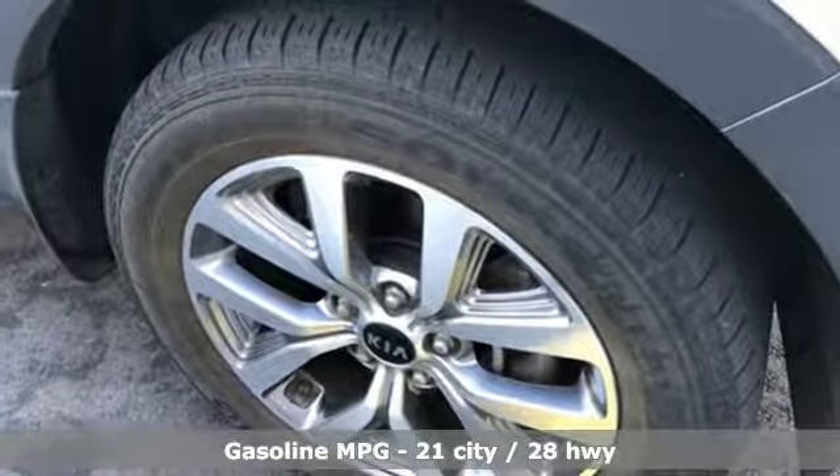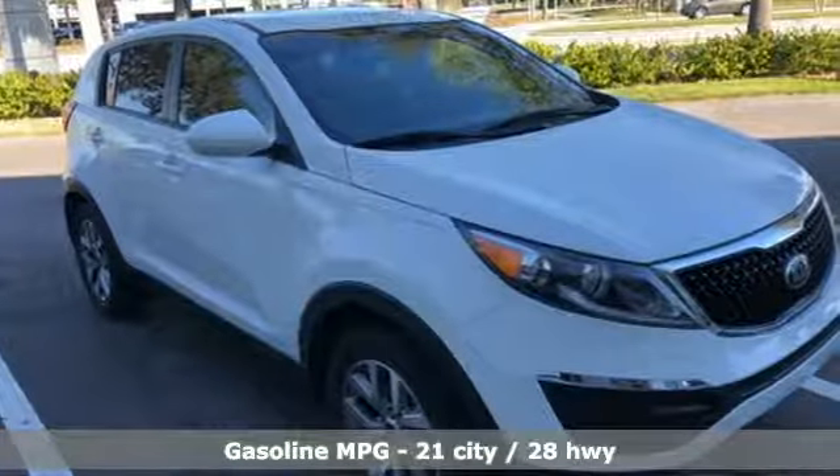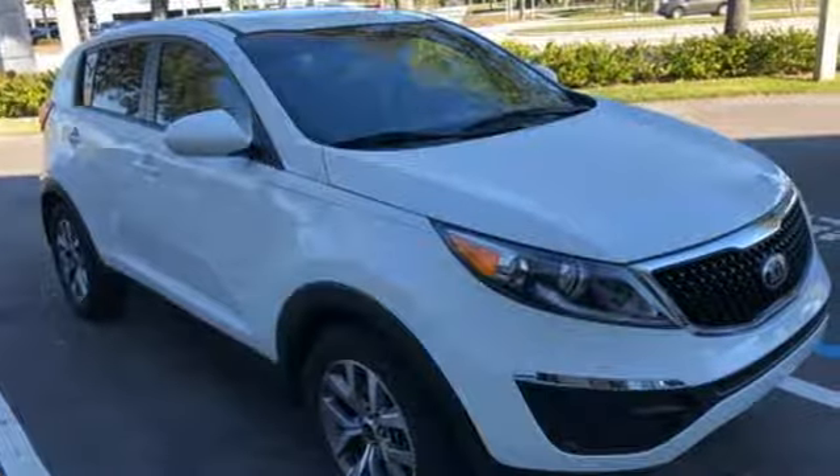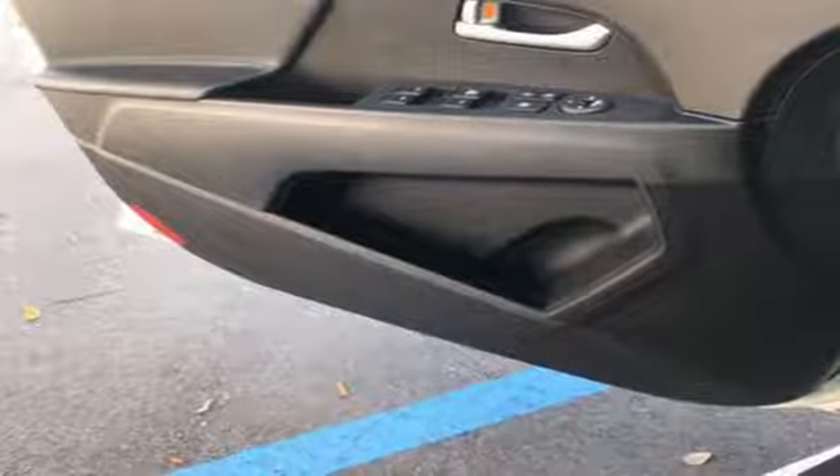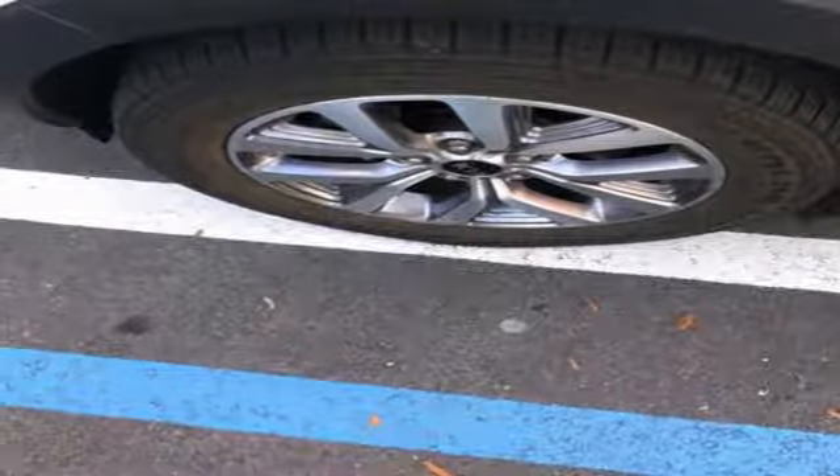Features include streaming audio, wireless phone connectivity, air conditioning, 312 volt power outlets, manual tilting steering column, inline 4 cylinder engine, aluminum wheels, gas pressurized shocks, and automatic transmission.